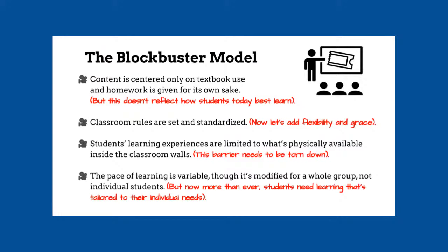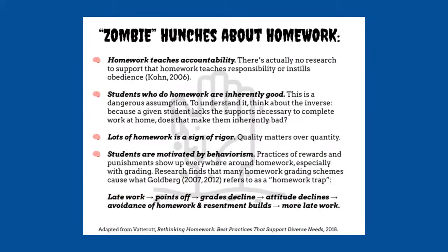I want to go on my personal crusade and talk about homework. This is an infographic called 'Zombie Hunches About Homework' because these hunches simply will not die. I even heard this in a meeting today: 'We need to give kids homework because it teaches accountability.' Unfortunately, there's no research that supports that homework teaches responsibility or instills obedience. It's just a hunch. The second point is that students who do homework are inherently good, and students who do not do homework are inherently bad. That's a really dangerous assumption, because it doesn't look at the context of the support a student has or how students have access to getting that homework done.